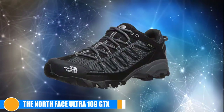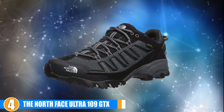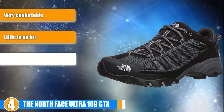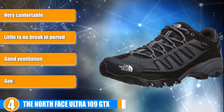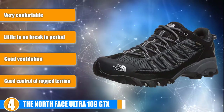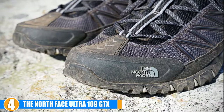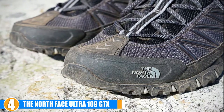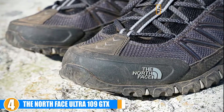Moving on to number 4, we have the North Face Ultra 109 GTX on our list. The North Face Ultra 109 GTX high-kick shoes are another significant trail shoe on this list. These shoes are a serious contender, partially because the Gore-Tex component of these shoes is more extensive than most other waterproof shoes.